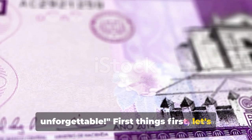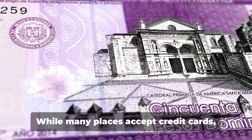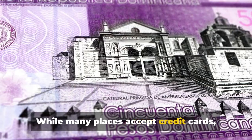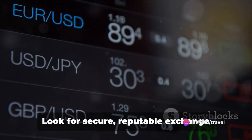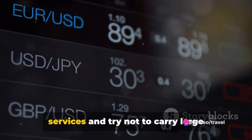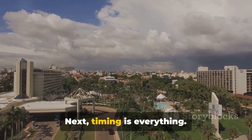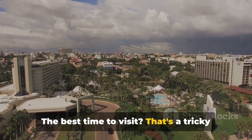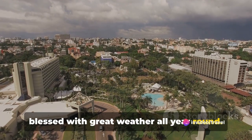First things first, let's talk money. The local currency is the Dominican Peso. While many places accept credit cards, it's always handy to have some cash for smaller vendors. Look for secure, reputable exchange services and try not to carry large amounts of cash with you. Next, timing is everything. The best time to visit? The Dominican Republic is blessed with great weather all year round.